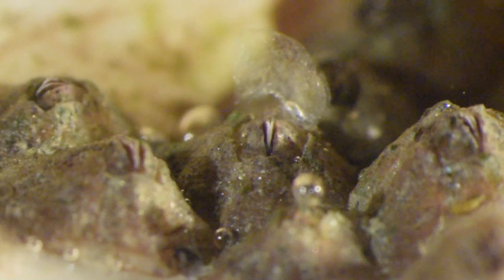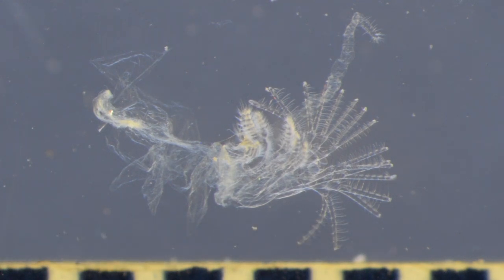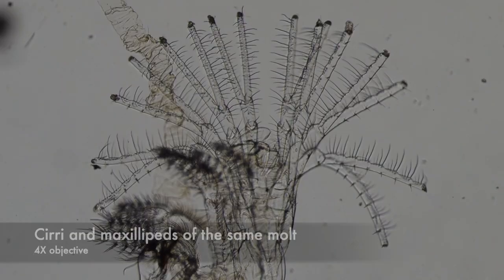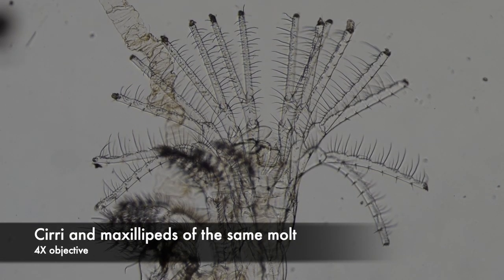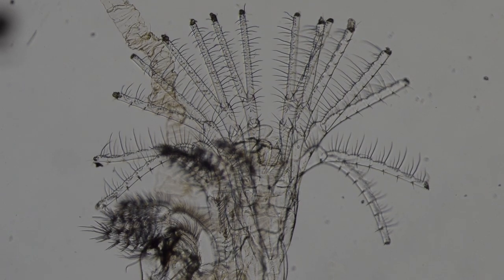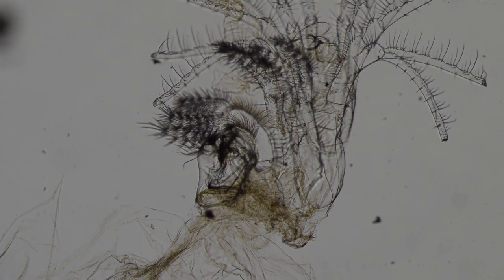I picked up a molt and mounted it on a slide. You can clearly see four pairs of biramous cirri, and anterior to those, two pairs of maxillipeds. Extending to one side is the cuticle of the penis, and on the other side is the thin cuticle that covered the rest of the body. At higher magnification, the cirri have lots of setae, which help capture food. The maxillipeds are even more setose — those are used to help move food anteriorly to the mouthparts.